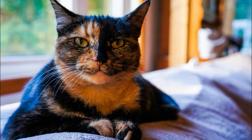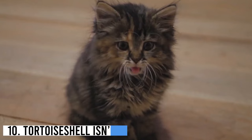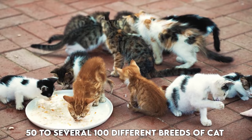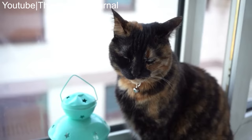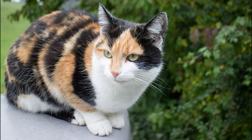Number 10: Tortoise shell isn't a breed. Depending on which cat fancier association you listen to, and whether you include hybrids or cross breeds, there are anywhere from around 50 to several hundred different breeds of cats found around the world. But while people often refer to tortoise shell cats as torties, as they are known for short, they aren't a breed. It refers to the coat of the cat, which strictly only includes two colors, neither of which can be white.